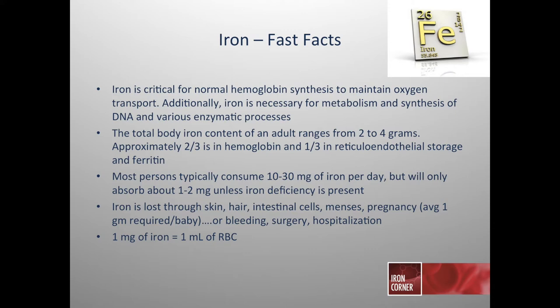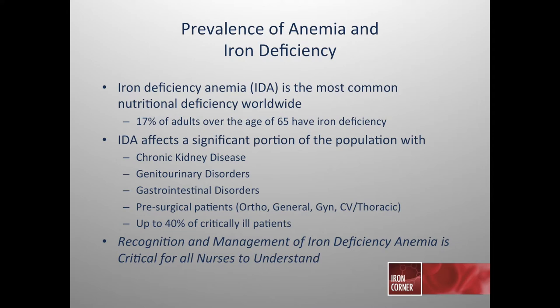We only lose about one to two milligrams every day through skin, hair, intestinal cells, and in women through pregnancy or their menstrual cycle. If you're hospitalized or have surgery or bleeding, you'll often lose iron at a much more rapid pace. For every milligram of iron, that's what it takes to develop one milliliter of red blood cells. While many nurses are unaware of the prevalence of iron deficiency anemia, the most common form of nutritional deficiency anemia is iron deficiency anemia.